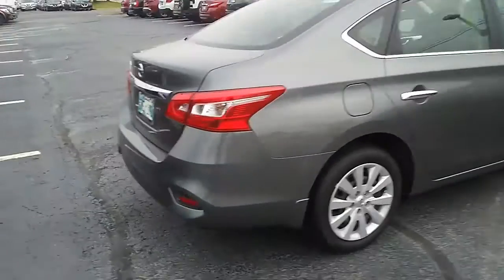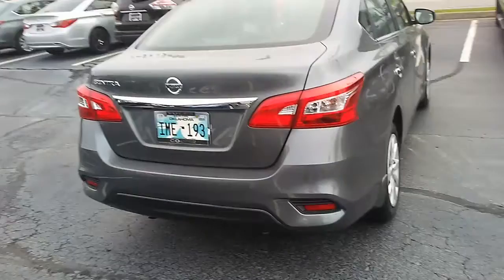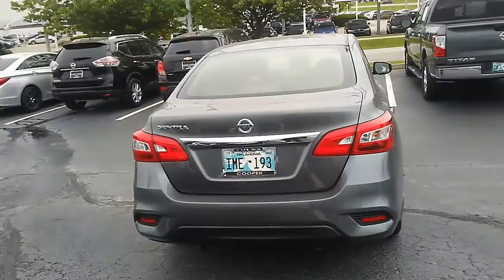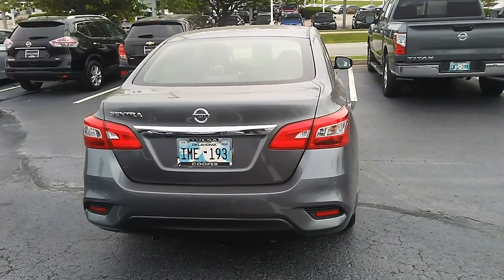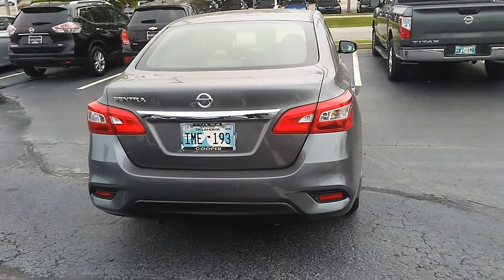And again, here's the back end of it. Give me a call at 918-392-9847 if you have an interest in it or would like to take a test drive. Thanks and have a great day.